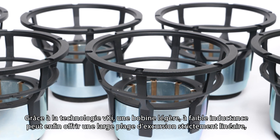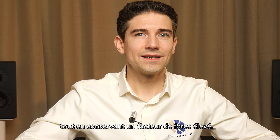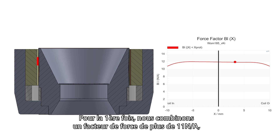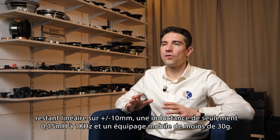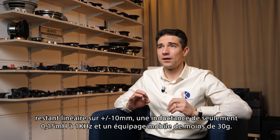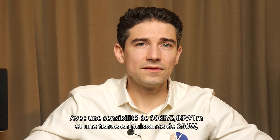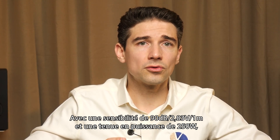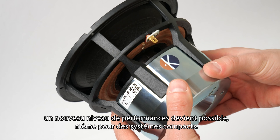Thanks to the VKI motor structure, a light, low-inductance voice coil can finally deliver a wide, strictly linear excursion while keeping a high force factor. We can achieve for the first time a force factor higher than 11 TM remaining constant over more or less 10 mm, an inductance of only 0.15 mH at 1 kHz, and a moving mass lighter than 30 grams. With a sensitivity of 90 dB for 2.8 V at 1 m and a power handling of 250 watts, a new level of performance becomes possible, even for compact systems.